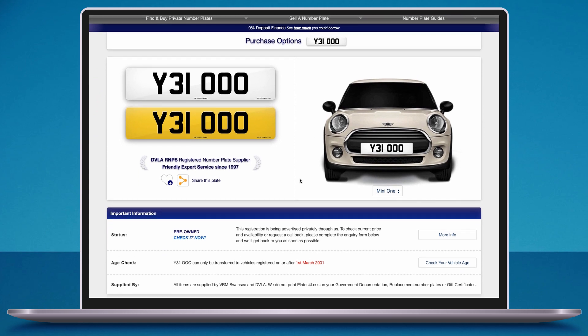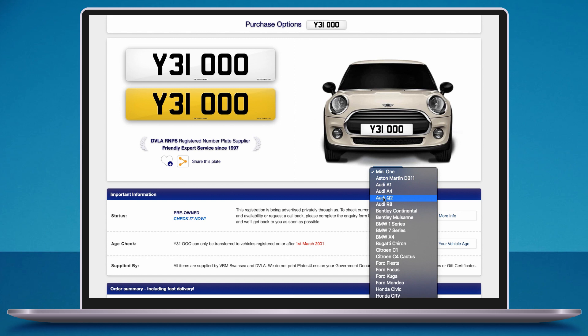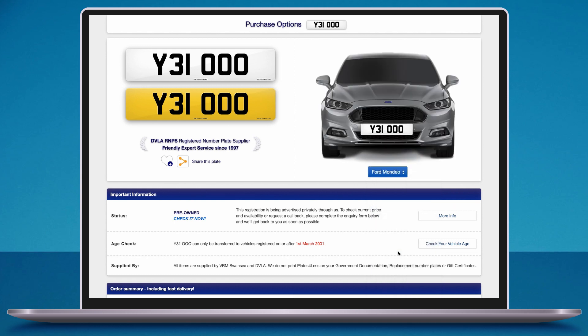Here you can see how the registration looks on its own and on a vehicle. Don't worry if you cannot find your vehicle on the list — these are just examples. If you are still deciding on a registration, you can save it for later using the favorites button or send it to yourself or a friend.